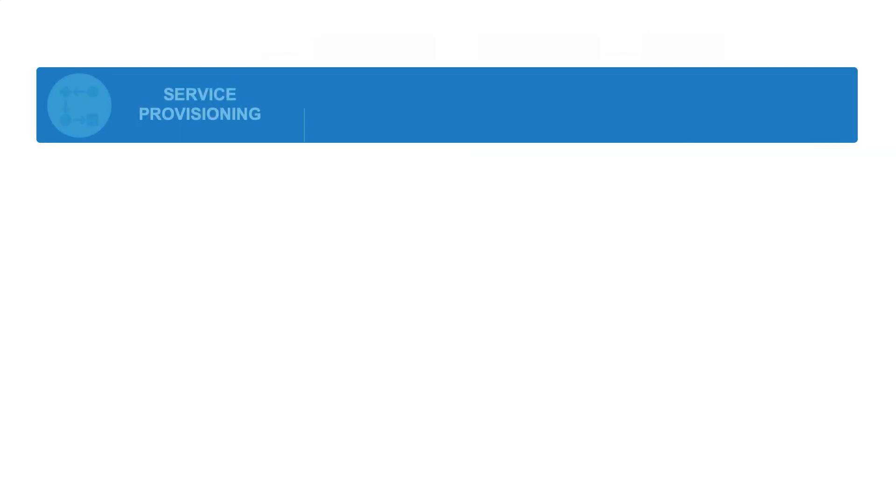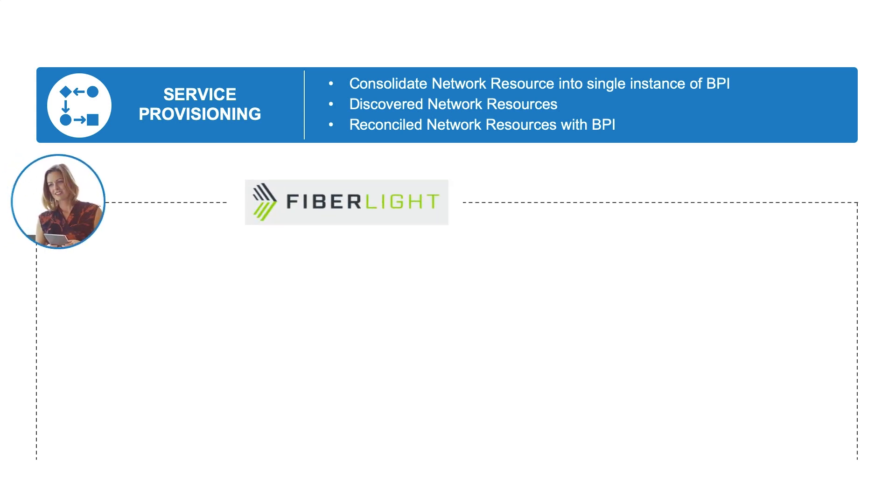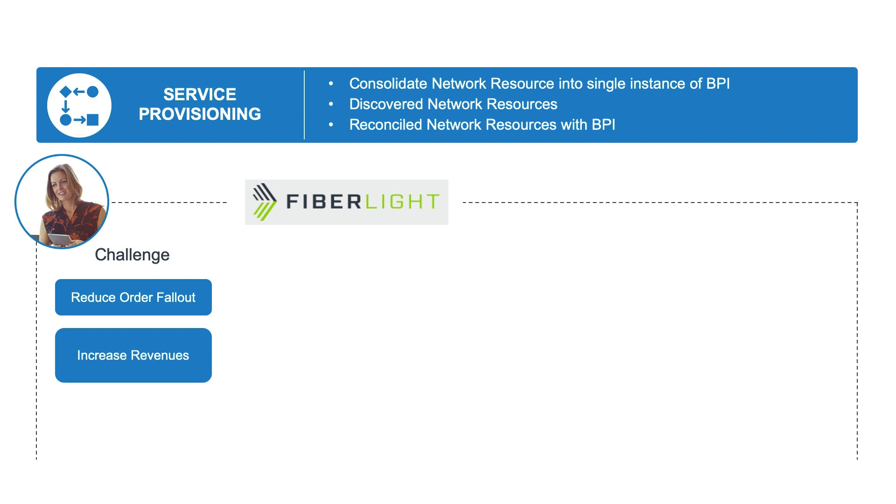Let's take a look at the areas of value offered when customers deploy INS. In the deployment with Fiberlite, they were having a lot of order fallout because their operations support systems used for ordering and the network were not in sync. If these are not in sync and you try to provision a device that the OSS says is there but is not in fact there — or is not configured the way it's supposed to be — then the order fails. By decreasing order fallout, you increase order success and thereby increase revenues.